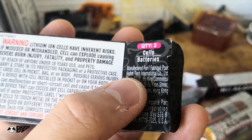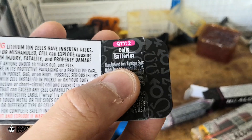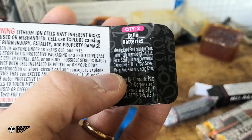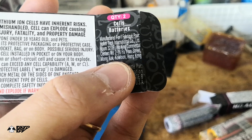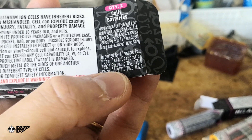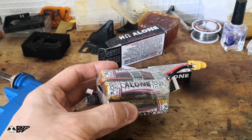The manufacturer's website and importer information are printed on the label. It says 'manufactured for' — not 'manufactured by' — a company in Hong Kong, and imported by a company in the USA. I'm going to use these cells for my long-range drone and we'll see how well they perform.